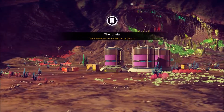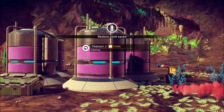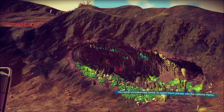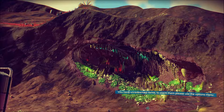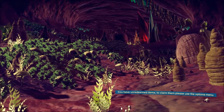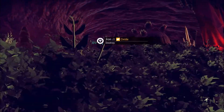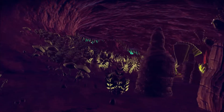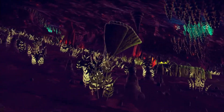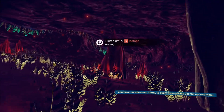How in the world did I not notice the cave entrance there before? Is that new? We might have to go check that out. Wow, this is looking pretty intense in here.